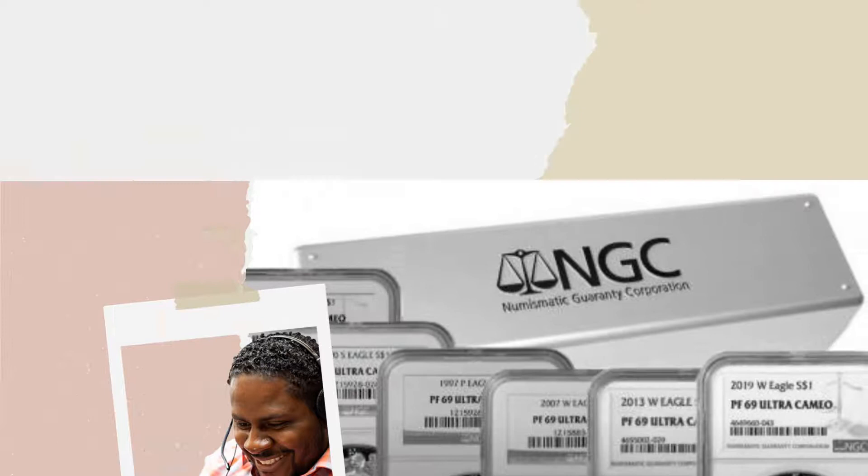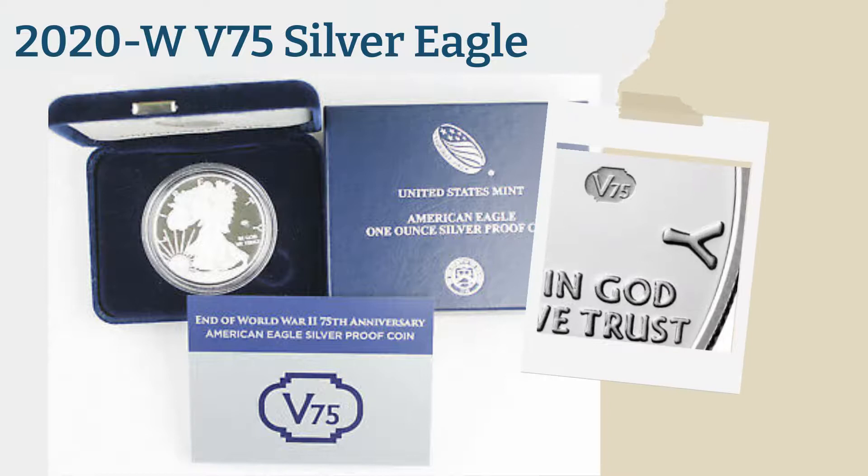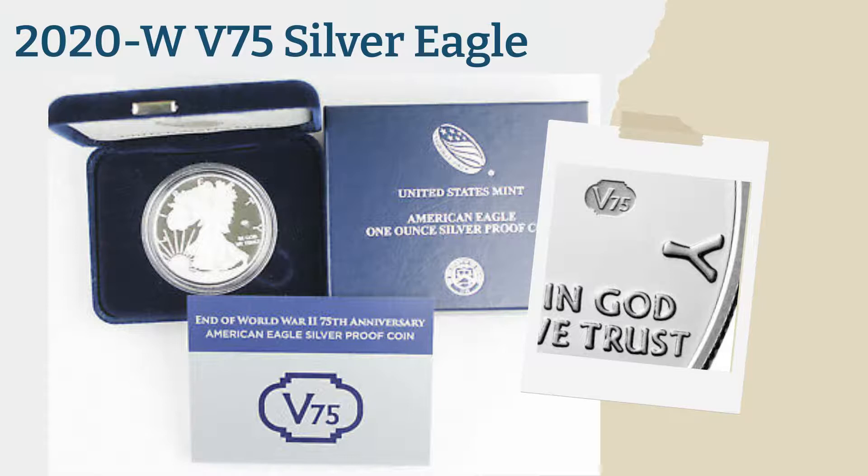The 2020-W V-75 Silver Eagle, which sold 74,743 units, is the fourth lowest minted. It came as a surprise to collectors when the US Mint announced that it would issue the first Privy Marked Silver Eagle. The mark is V-75, honoring the 75th anniversary of the end of World War II. Today it's worth at least $400, and if it's graded Proof 70, it's worth $575 or more.